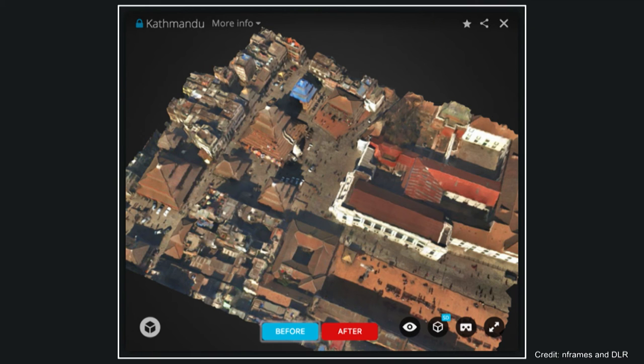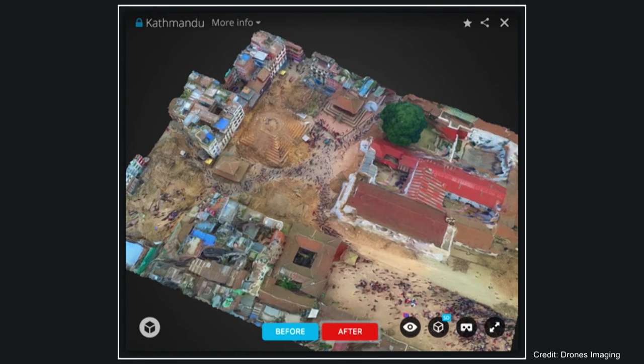Unfortunately, we are not only losing cultural heritage to areas of conflict and war — we're also losing it to natural disasters. This is a 3D model of Durbar Square in Kathmandu before the earthquake that occurred last April, and this is after. What this represents is the ability for large public organizations and private industry to come together for initiatives like ours.